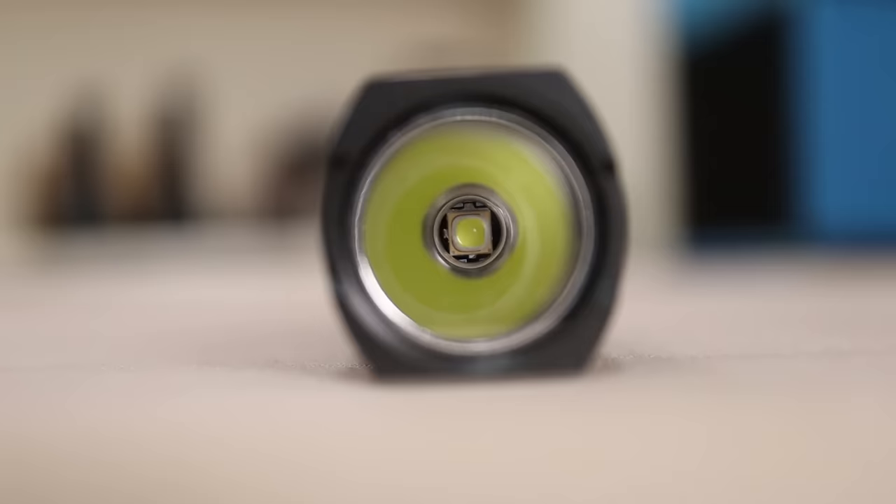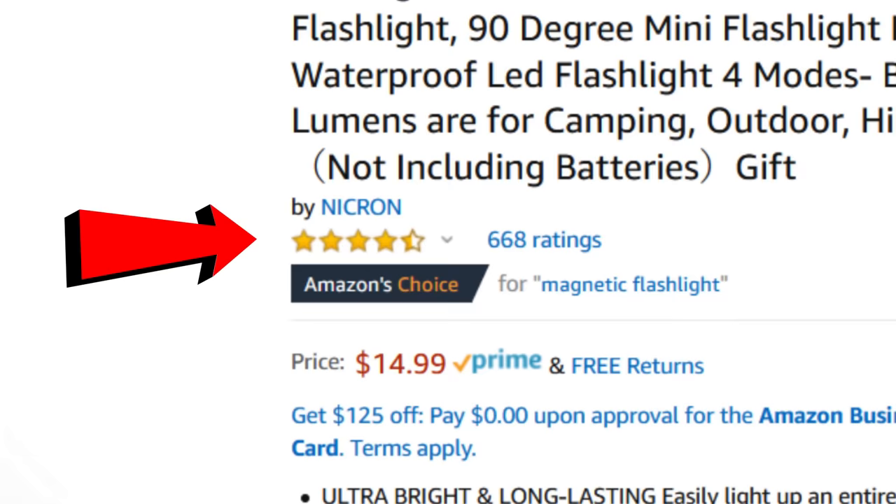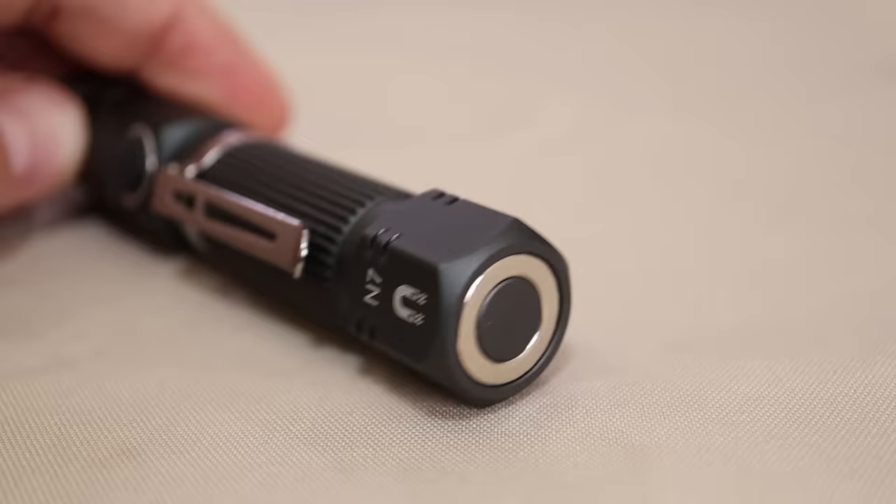These are all lights I've found that had at least a four-star and above rating. Some of them have hundreds of reviews and a few have many thousands. Number six: the Nikron N7, a 600-lumen flashlight rated 4.3 out of 5 stars from 668 ratings, with a price tag of $14.99.